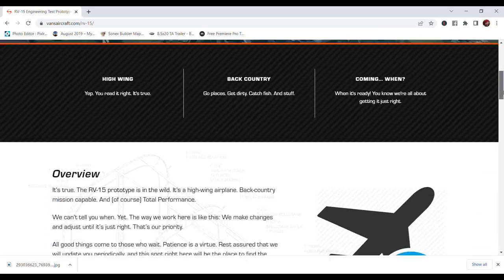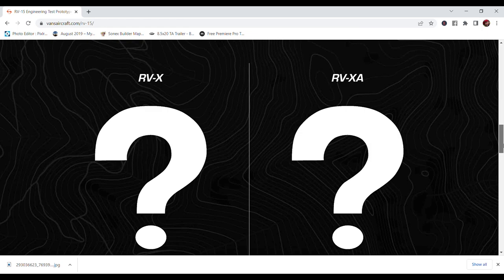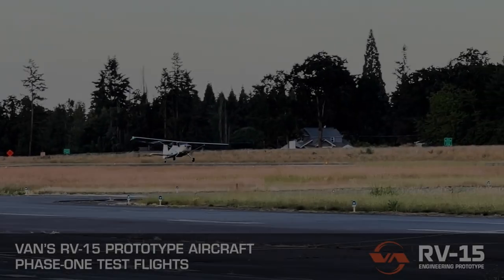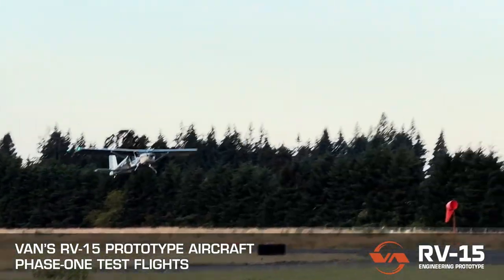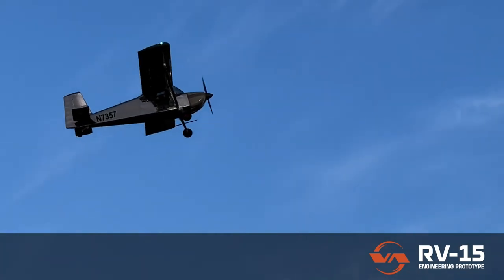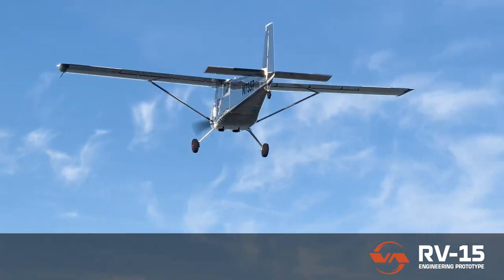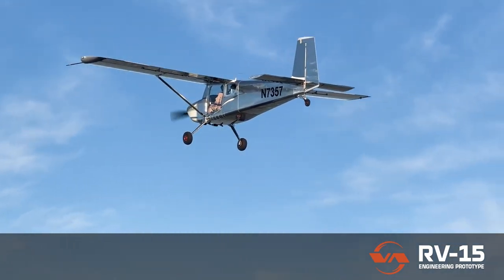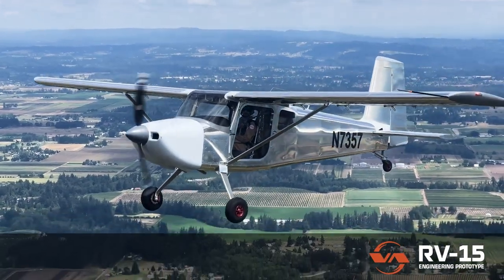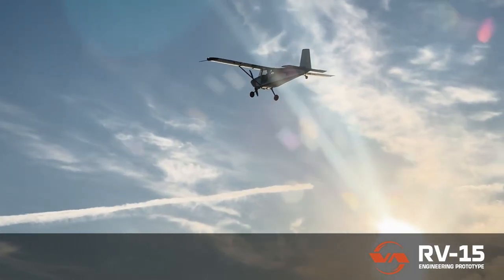As Vans Aircraft begins to fill in the blanks about their long-awaited RV-15, they continue to spoon-feed us short videos of increasingly interesting design details. Yesterday they revealed to the world the RV-15's first flight and proof of life of Vans Aircraft's very first high-wing design. With this classic styling and all-metal construction, this clean-sheet design is destined to be Vans Aircraft's next top-selling kit.